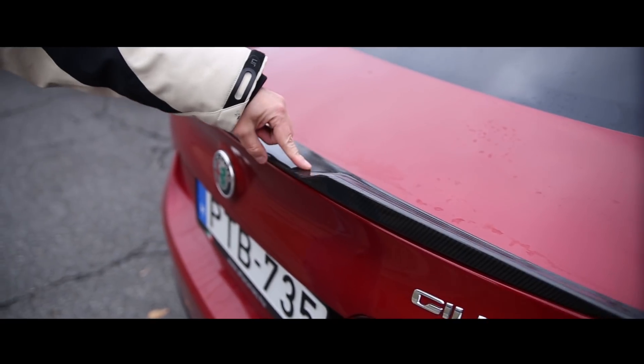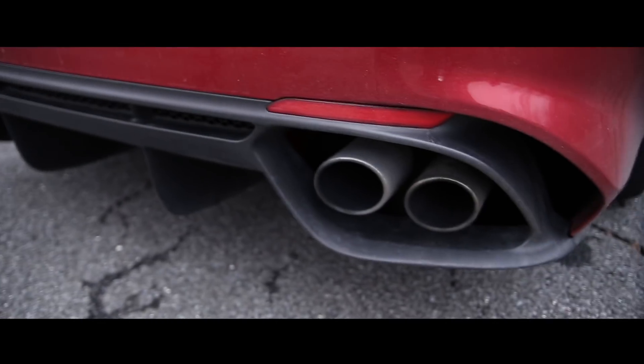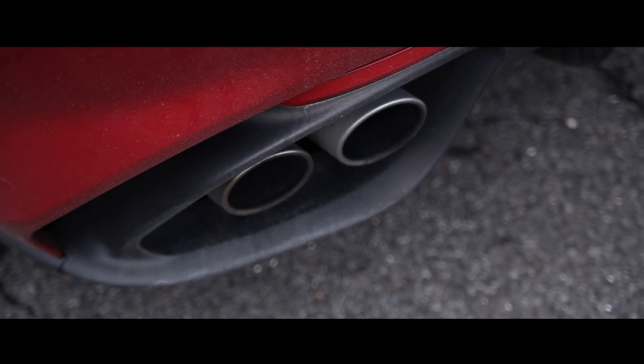Hátul egy decens szénszálból készített légterelő. Alatta diffúzorral zár a karosszéria, és – én azt mondom nyugodtan – Ferrari stílusú kipufogóvég van rajta, amelyből mennyei muzsika áramlik.